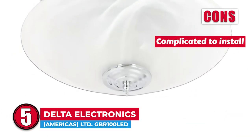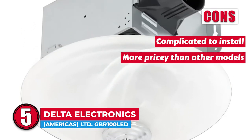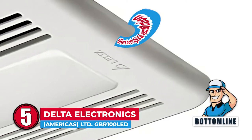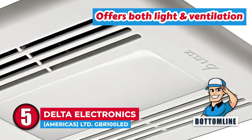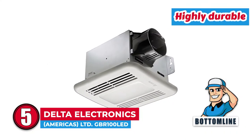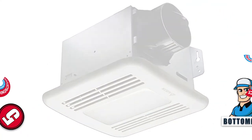However, it is a little more complicated to install, and it is a little more pricey up front than other models. Bottom line is, this model offers both light and ventilation. It works quietly and efficiently, and it has quality parts which make it highly durable, increasing its longevity.